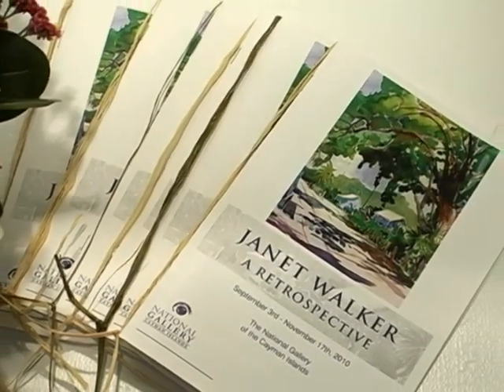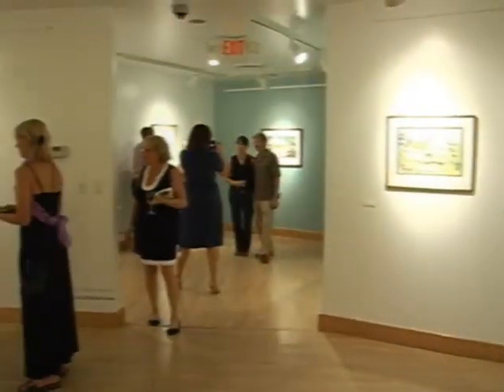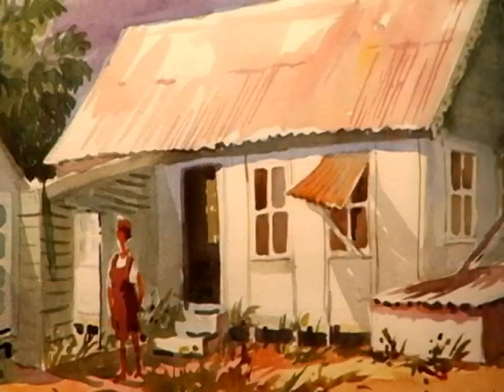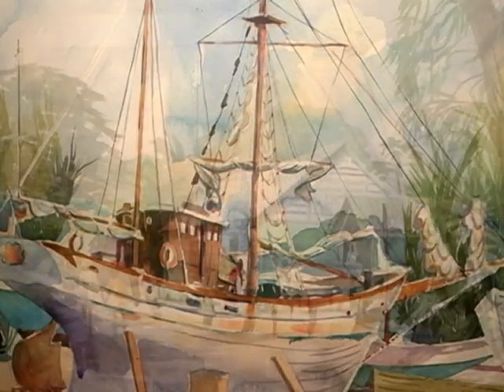The whole exhibition is a very quiet and reflective one. It captures a time in Cayman where there was less traffic on the road. Even when I arrived here in 1987, I thought it was quite a busy place then, but compared to how it is now it's very quiet. And that's captured beautifully by Janet in the watercolours, particularly in the outlying districts. It is a beautiful snapshot from 20, 30 years or more.